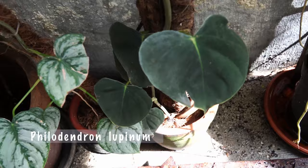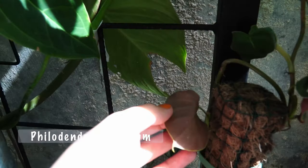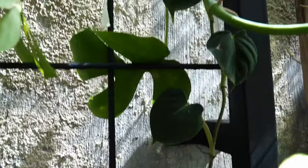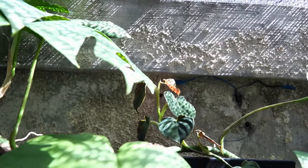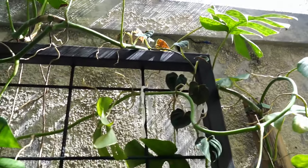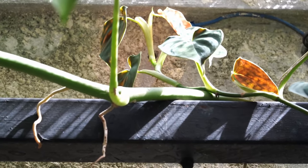Right next to it, this is Philodendron lupinum. You all love the felt texture on this — the back is reddish, not reddish, it's purplish. It's so beautiful — it's finally going to attach itself on the wall, I think. Can you see that? Yeah, it's so beautiful.